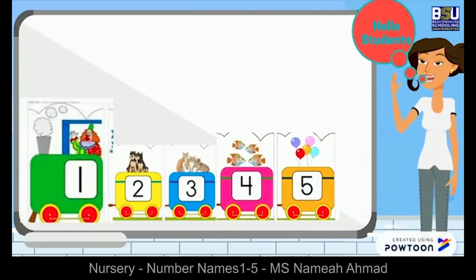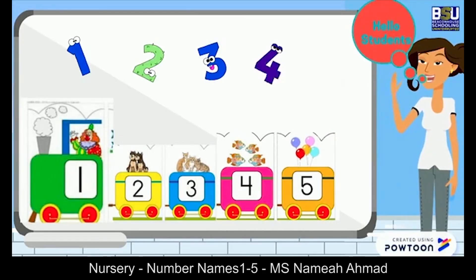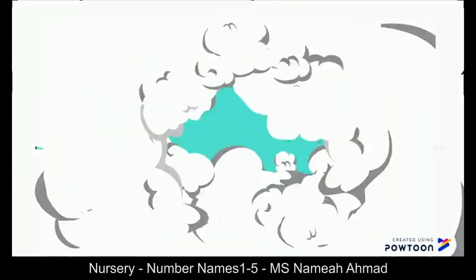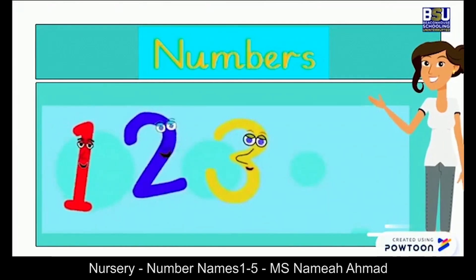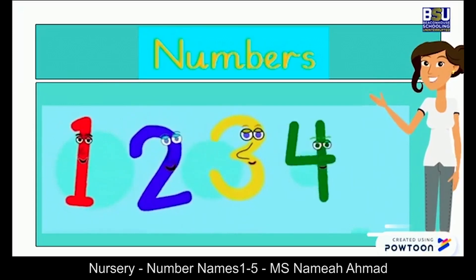Hello kids, welcome to your new lesson of playing with numbers. Today we are going to learn number names. Now let's revise the numbers together: one, two, three, four, five.